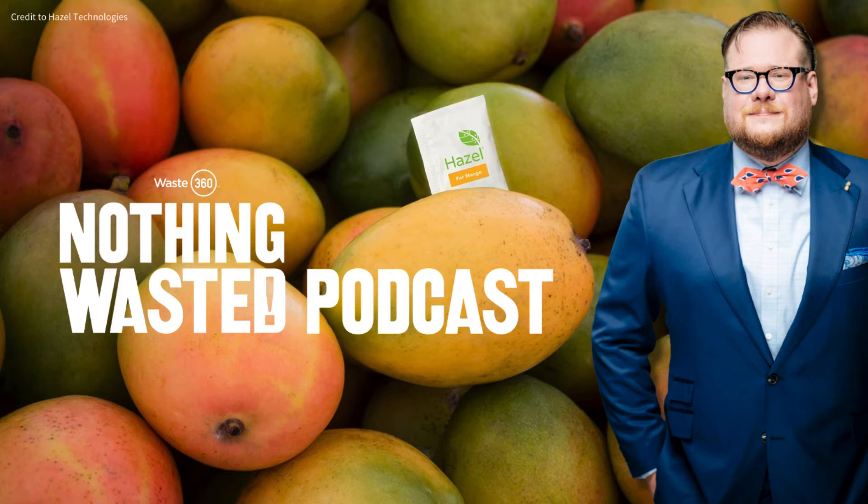One of our more popular products is what we call an in-box sachet — about the size of a sugar packet, roughly an inch by an inch, weighing about a quarter gram. That small sachet is sized to treat a master case of most categories of specialty crop weighing up to about 50 or 60 pounds. When placed in the box — which any operator anywhere can do — it begins to slowly emit an active ingredient into the atmosphere around that produce.